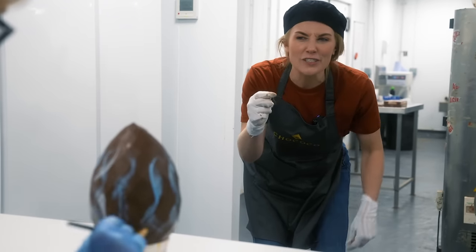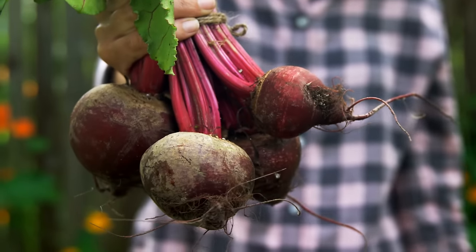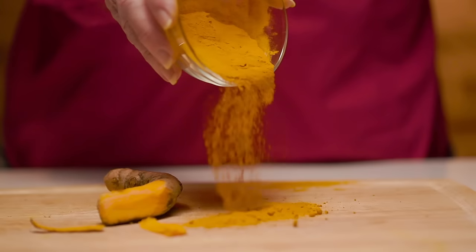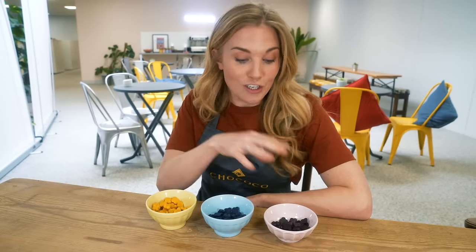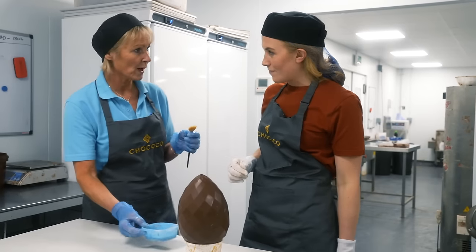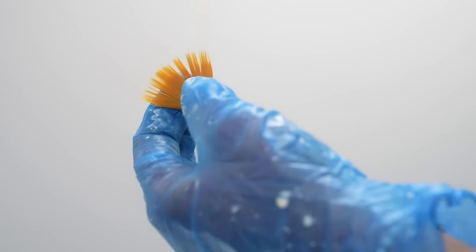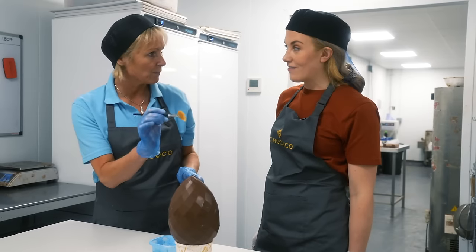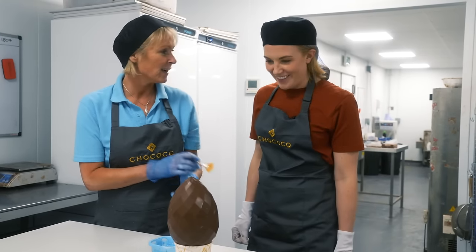Jackie is the head chocolate artist at Chococo and it's her job to decorate every single Easter egg using a type of cocoa butter paint. To make the paints, she melts a mixture of cocoa butter and natural color pigments: the red is made from beetroot, the blue comes from spirulina (a type of algae), and the yellow comes from curcumin, which is derived from turmeric. The colors can be used alone or mixed to make any color. The special brush used is called a wisp brush — cut at the ends so each stroke gives little lines, like ocean waves.